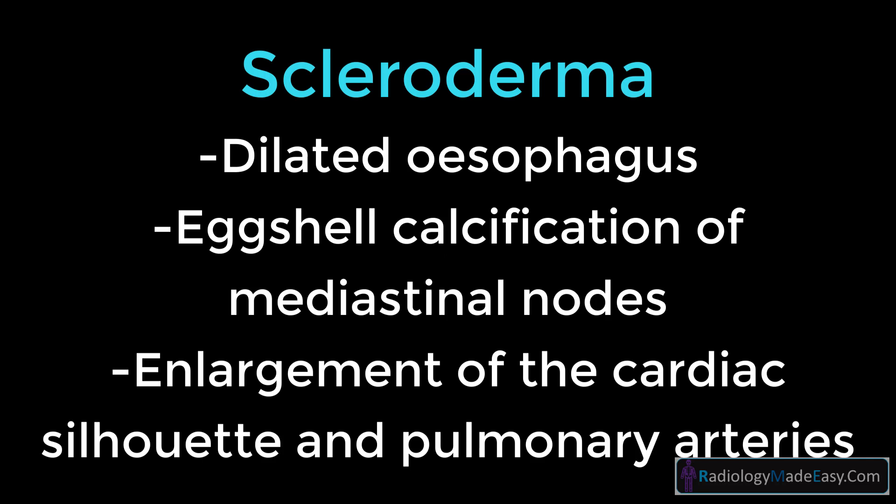Eventually, changes of pulmonary fibrosis become evident. Additional features include dilated esophagus, calcification of mediastinal nodes, enlargement of the cardiac silhouette, and pulmonary arteries due to scleroderma-induced pulmonary vascular disease may also be evident.